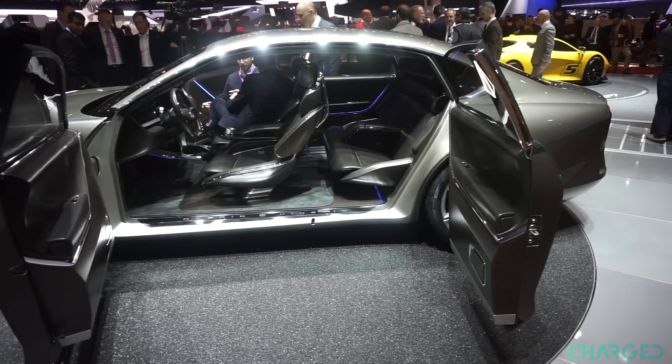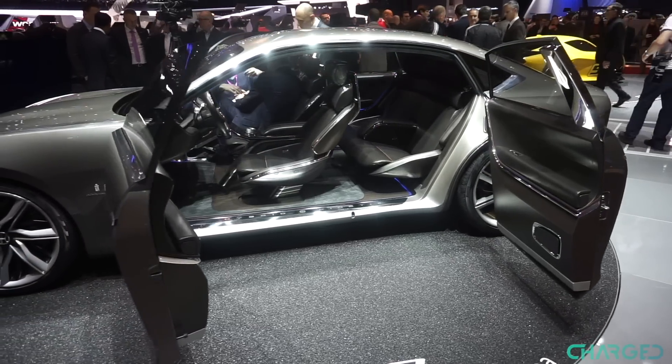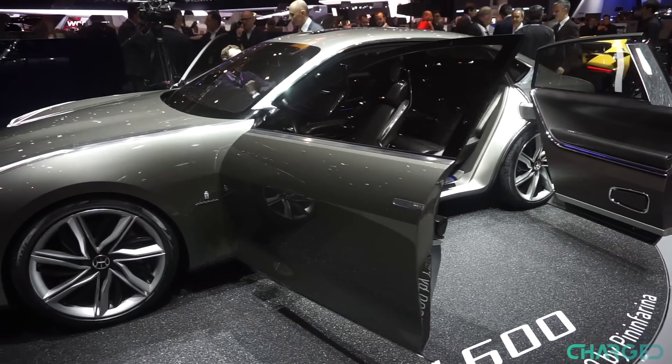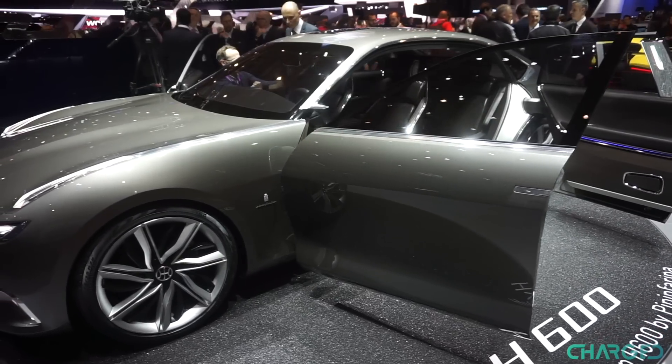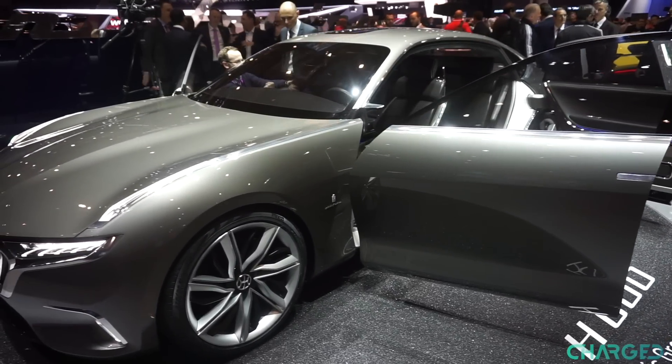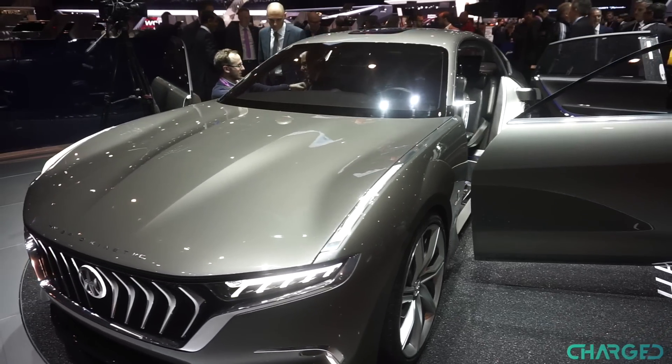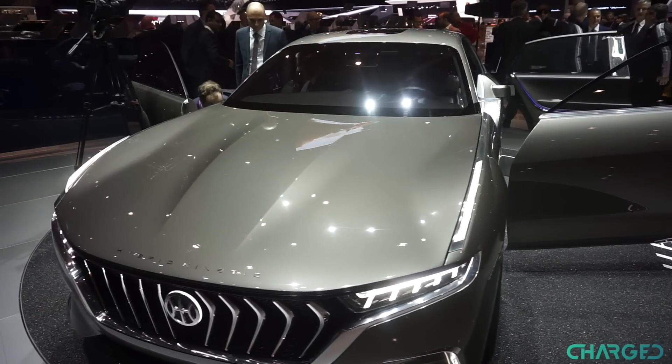With both the gas turbine range extender and the onboard battery taken into account, the Pininfarina H600 is apparently capable of 612 miles — that's downright amazing. But the caveat is that this is just a concept car for now, and Hybrid Kinetic Group is yet to demonstrate its technology in a production vehicle.